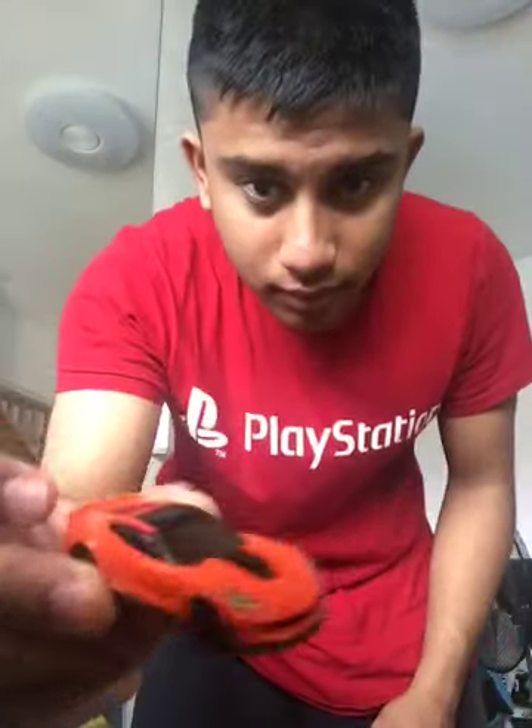Hello, it's me Adil — Mohammed Adz on YouTube. I'm gonna show you some Hot Wheels cars. This is the Ford Mustang and the Corvette C7 Z06.